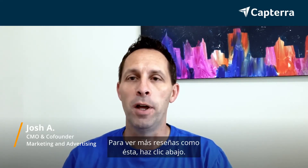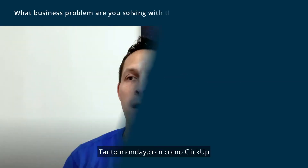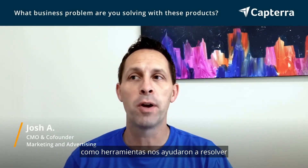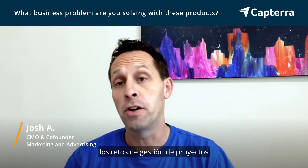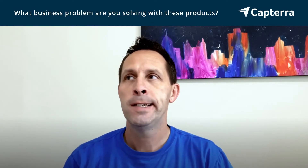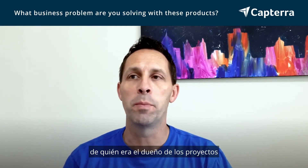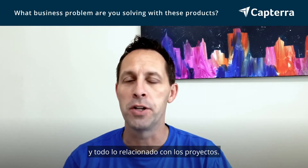For more reviews like this, click below. Both Monday.com and ClickUp helped us solve project management challenges that we had as an organization — both managing projects and divvying out responsibilities of who owned projects and anything project related.